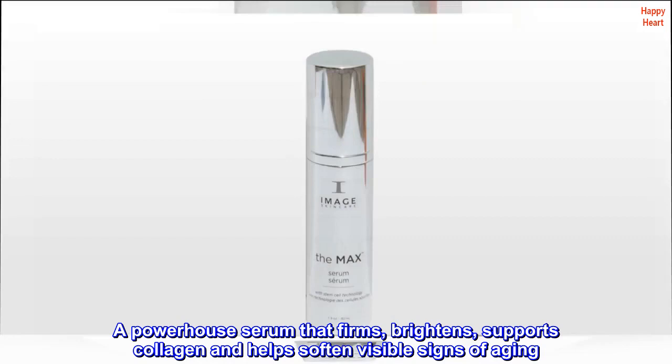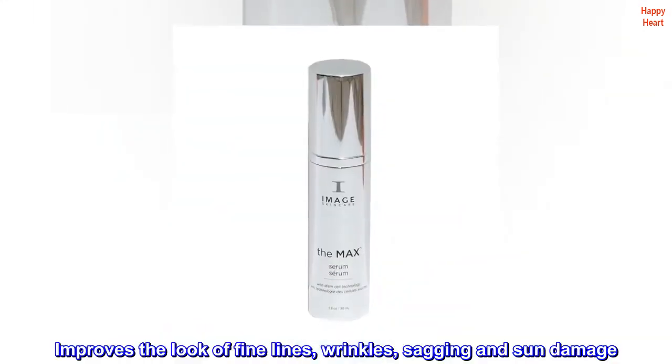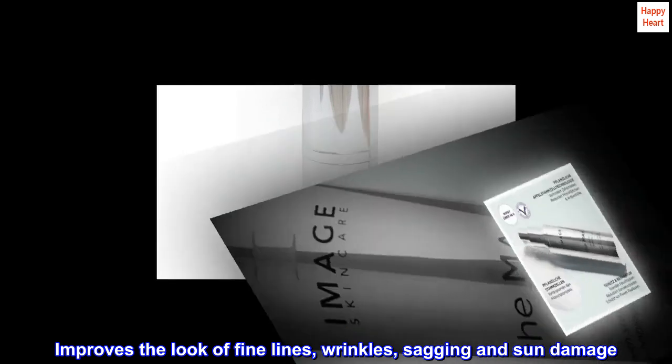A powerhouse serum that firms, brightens, supports collagen and helps soften visible signs of aging. Improves the look of fine lines, wrinkles, sagging and sun damage.